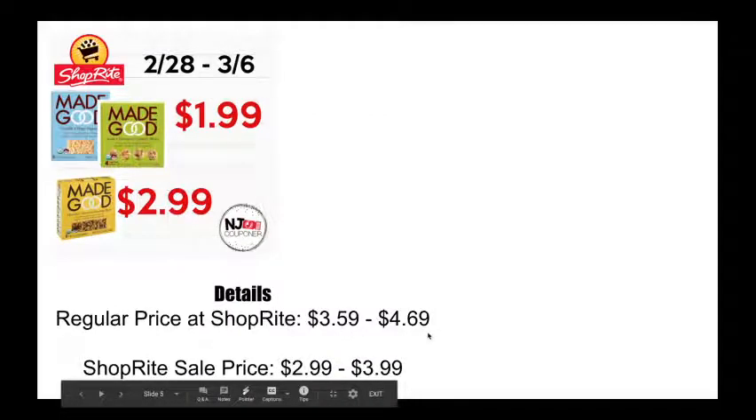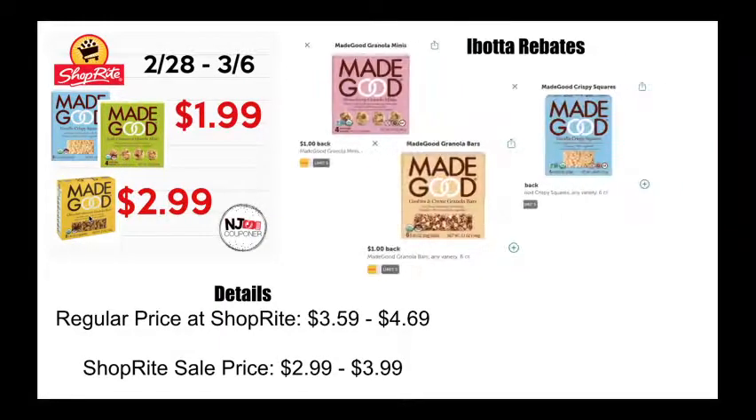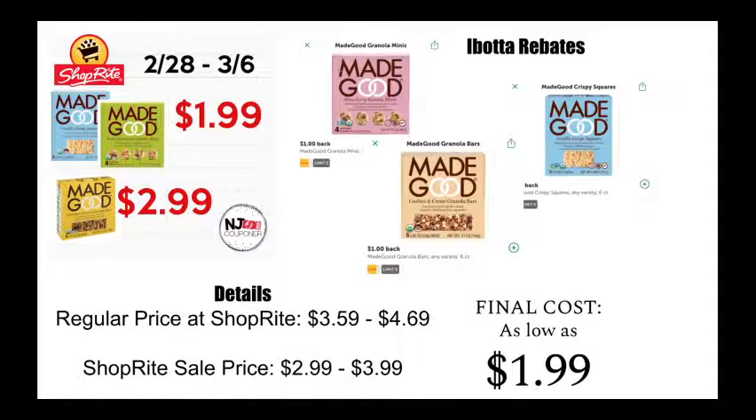Made Good products — another thing that screams toddler. I noticed they put on the label that they include vegetables within these, which is pretty cool. The granola minis and the squares are going to be $1.99 and the granola bars are $2.99. They're normally priced $3.59 to $4.69 and they're on sale $2.99 to $3.99. Ibotta has got rebates for each one — the minis, the bars, and the squares — and it looks like I cut off the rebate for the squares but it is also a dollar. So you could get five of each — 15 whole boxes of Made Good products. Final costs as low as $1.99 for the minis and squares, and $2.99 for the granola bars.